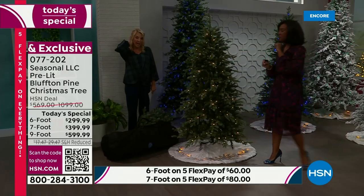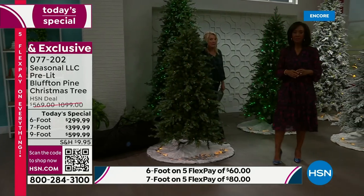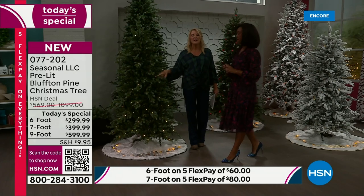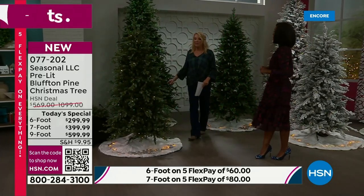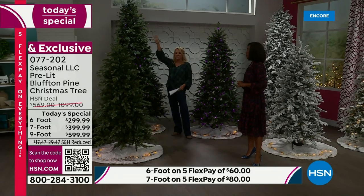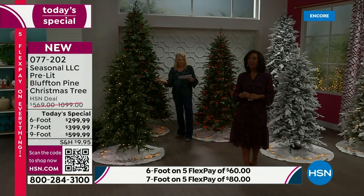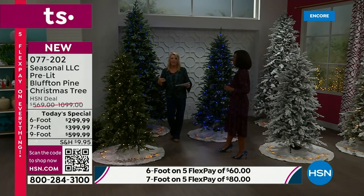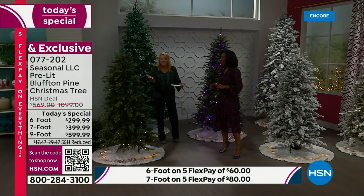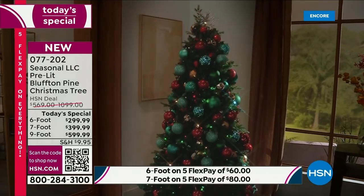The storage bag is actually a bonus we include. Check out the pricing — this is super high quality, a really luxe tree. If you were to get the nine-foot any time other than today, you'd spend over a thousand dollars. For the six-foot, that's almost six hundred. We're basically half off their normal price. Tomorrow the nine-foot goes back to full price; tonight it's $599.99.